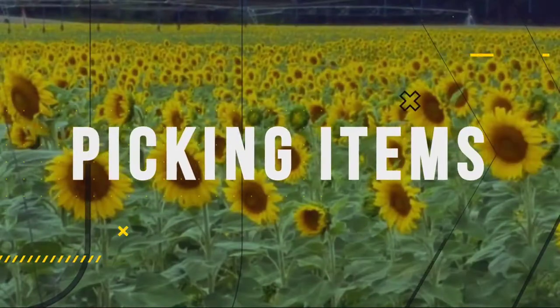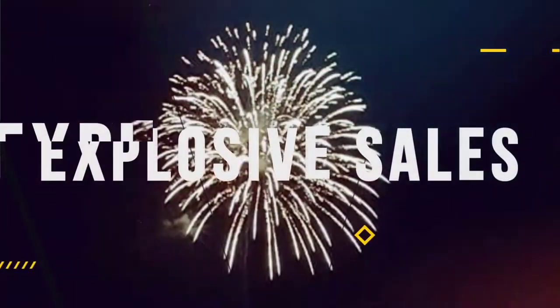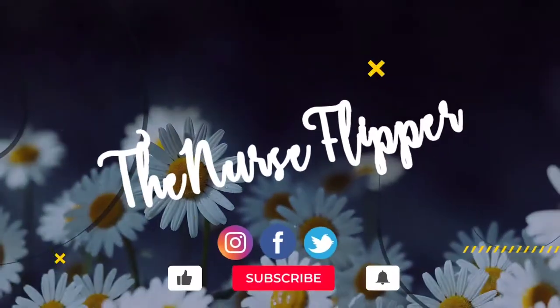Hello and welcome to my channel. I'm Kat the nurse flipper — full-time nurse, full-time mom, and part-time reseller. I do videos on what's sold on eBay, Mercari, and Poshmark, plus thrift hauls, garage sales, and estate auctions. Today is a what's sold video: we have $468 going out on eBay, which covers Monday sales, plus a viewer sale on Mercari and one sale on Poshmark.